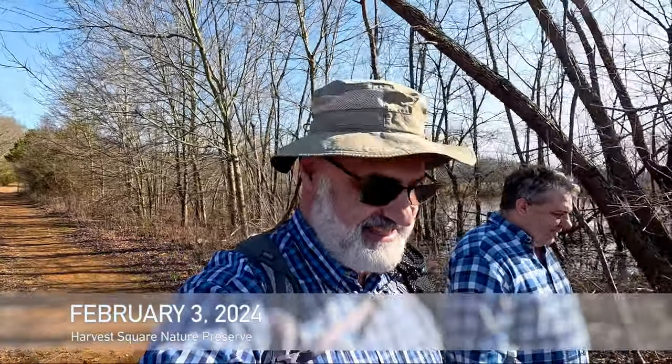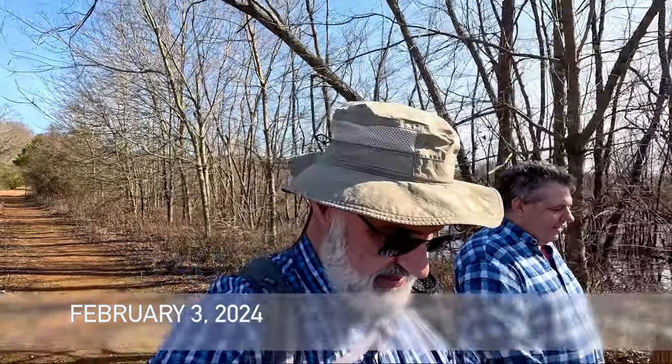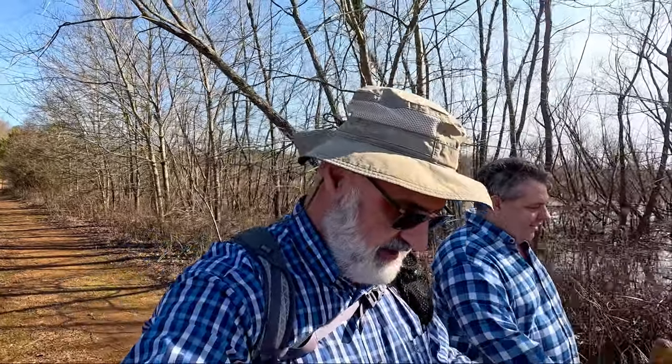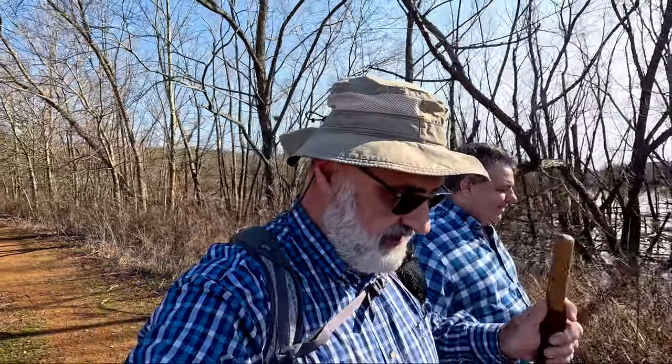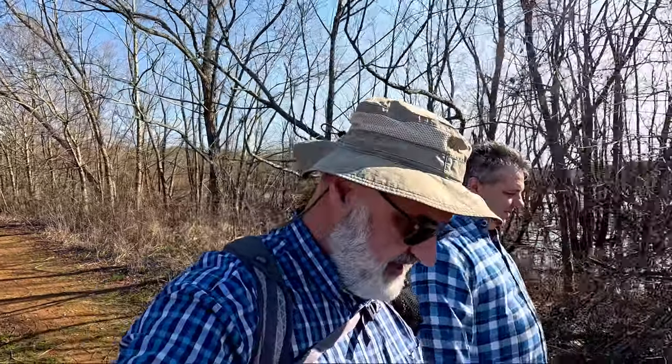Hey everyone, this is Joe with Southeastern Frontiers. Today I am hiking in the Harvest Square Nature Preserve near Harvest, Alabama, which is partway between Huntsville and Ardmore, Alabama. It's a small little nature preserve that has a couple of nice ponds and we're just going to explore its trails. It's flat and easy, so come along and check it out.